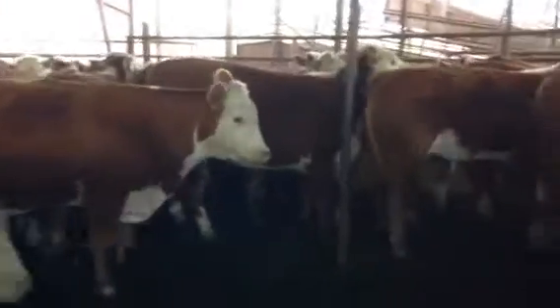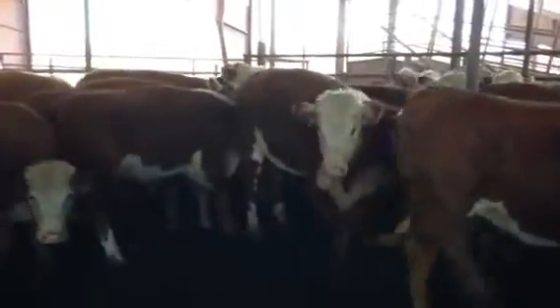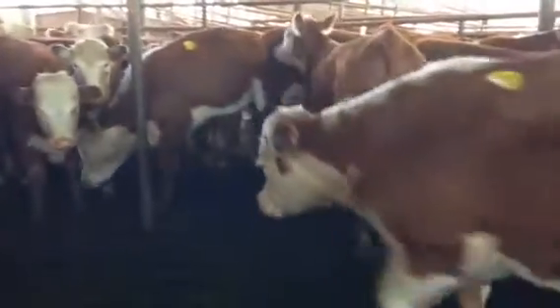I like these Herefords. They're Texas cattle — northern genetics, but we call Texas home. Good girls, no problem in the heat.